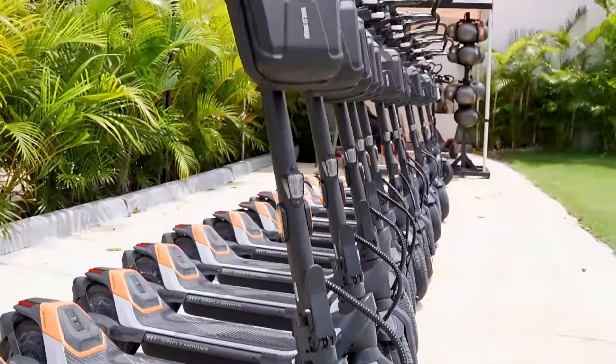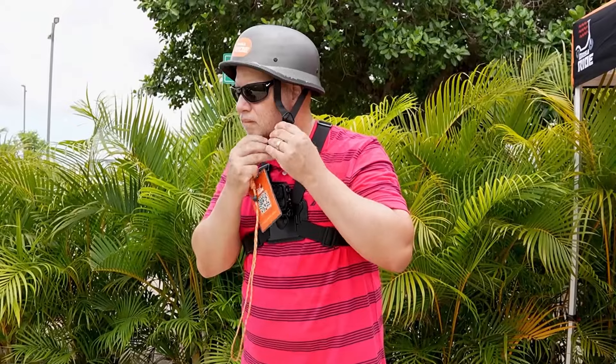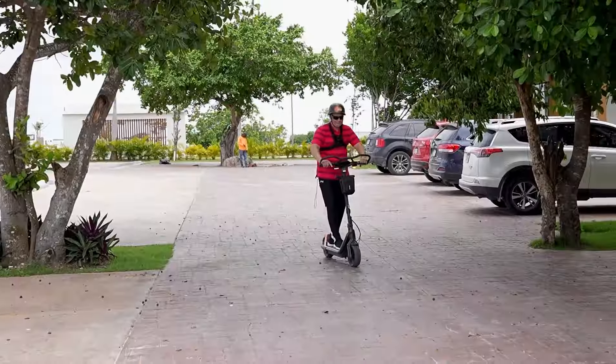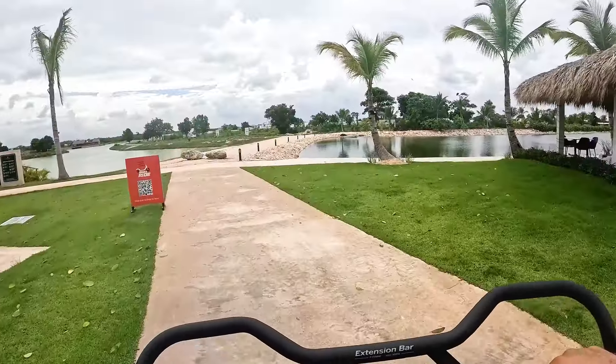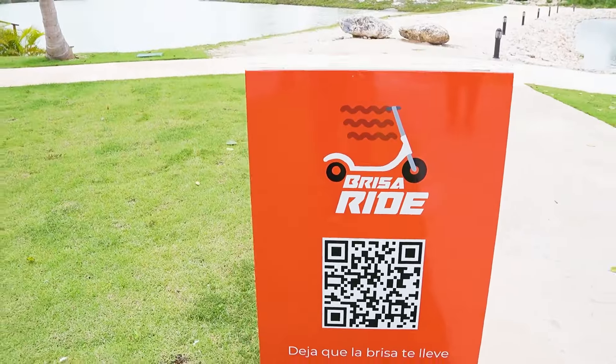If you are more adventurous, go visit my friends Raymond and Tiffany, owners of Brisa Ride, located by the clubhouse in front of the existing man-made beach, where you can rent out a scooter and take in some appreciated breeze while discovering other areas in Vistacana.